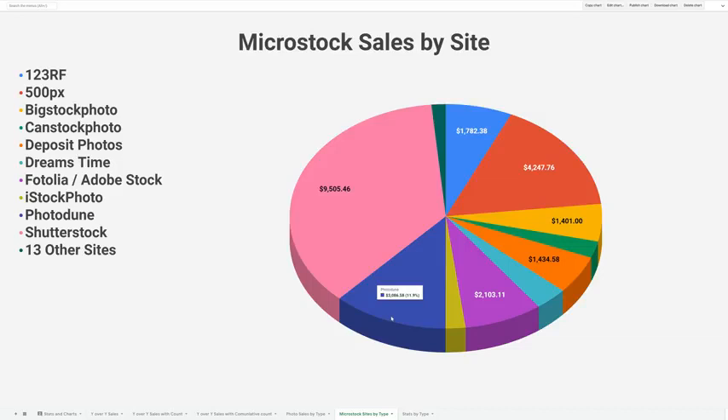Number three is PhotoDune, which has really only earned me significant money in the last couple of years. The first few years it was very low, but the last two years it's been very high — I see PhotoDune surpassing 500px probably this year. Fourth is Adobe Stock, formerly Fotolia. Adobe acquired Fotolia and turned it into Adobe Stock. I had my portfolio on Fotolia and did fairly well there, and when it moved to Adobe Stock I saw a dip in sales, but now it's starting to pick back up.